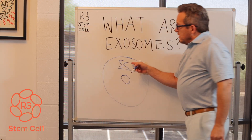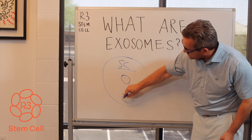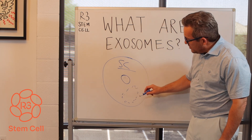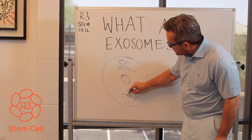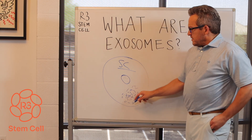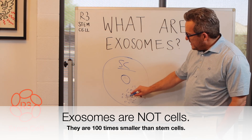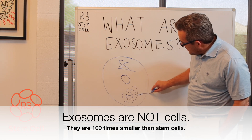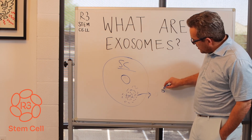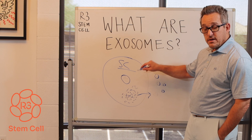So here's what happens. Inside a stem cell, you will get this soap bubble-looking circle. Inside that is an accumulation of cytokines, growth factors, and peptides. There's no chromatin — it's not a cell. What will happen is these get released into the extracellular space by extravasation. I'm drawing them small because exosomes are a hundred times smaller than stem cells.